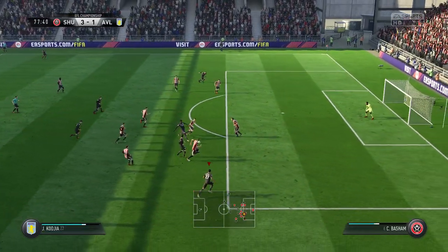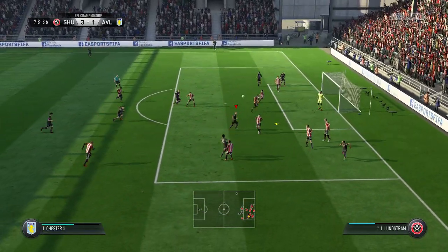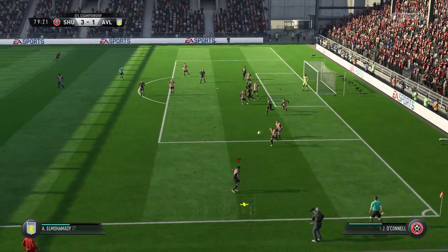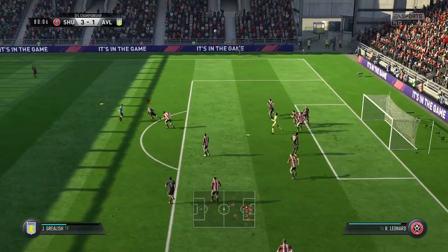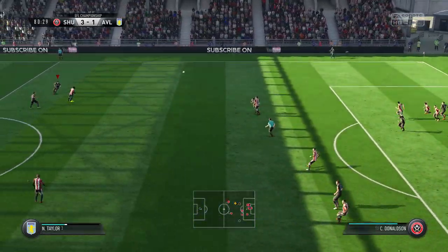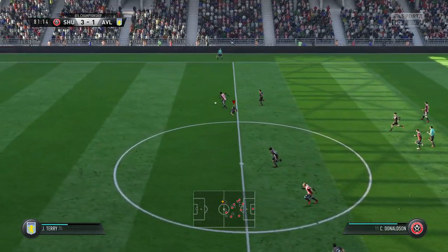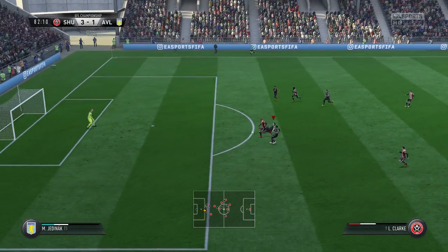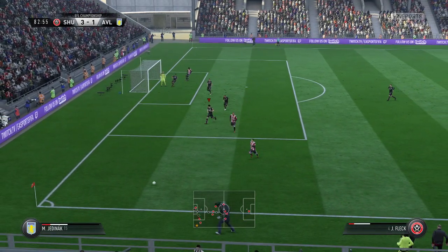He's coming forward with some danger, threading it through — this might be it. It's come off the goalkeeper, still in play. Cleared away by the defender. Whipped in from the wide area, he's got his fist to it. Cut out the pass. Can he do it? Looking for a through ball — needs to stay cool now.